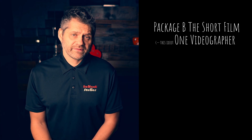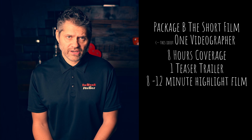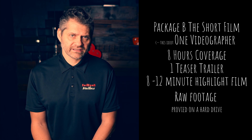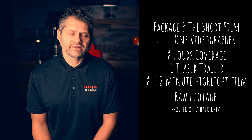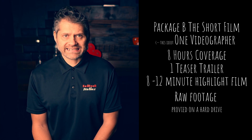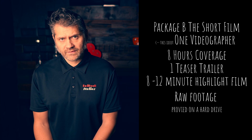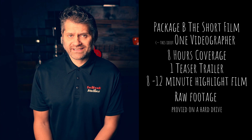Package B, the short film. In this package you get eight hours coverage, a teaser trailer, an 8 to 12 minute highlight film, and the raw footage which is provided on a hard drive. As a footnote, raw footage is exactly that — it is raw and unedited. You need to have knowledge of how to edit the files to get the best out of them. You can't just put these in a TV and watch them. These are professional files, and each file will have a timecode signal baked into each audio track. In their raw state the files are unwatchable, which is why having knowledge of how to edit these files is essential.